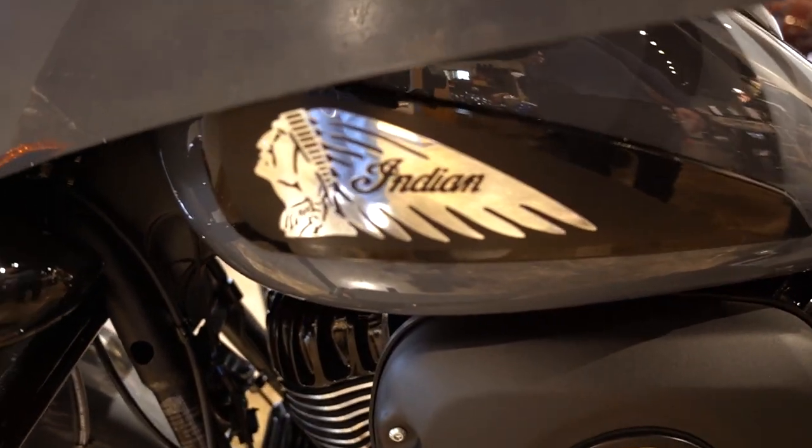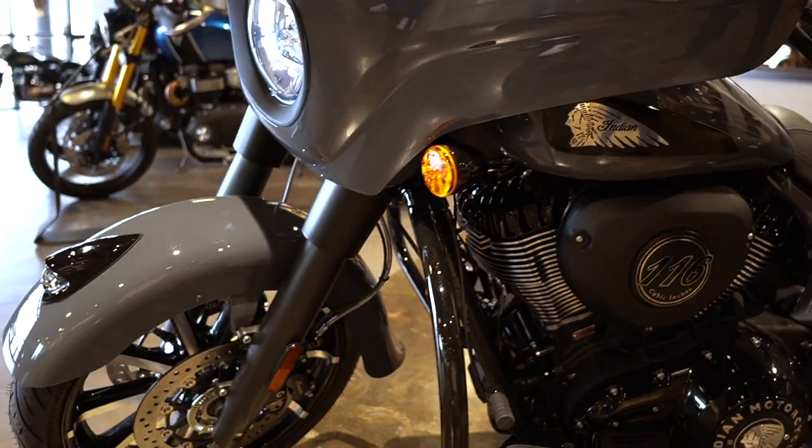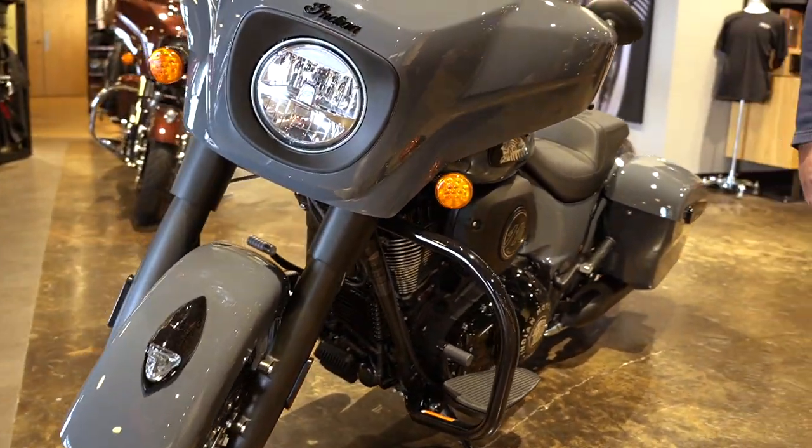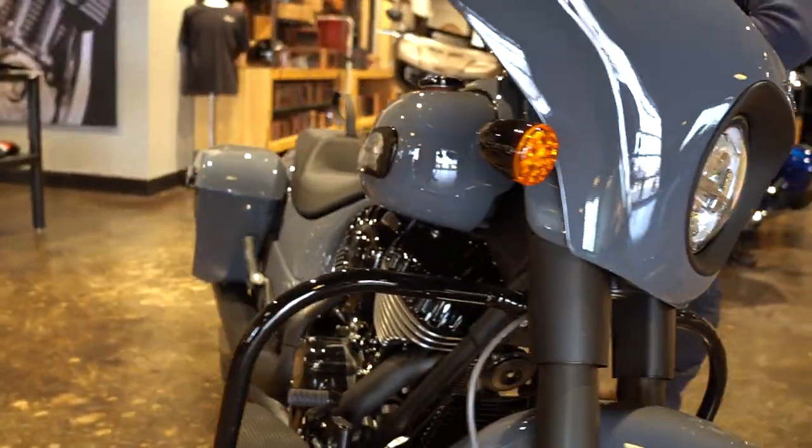Coming to the front, this is a fork-mounted fairing, and it's got a lot of features — different riding modes and more. You definitely need to come check it out.